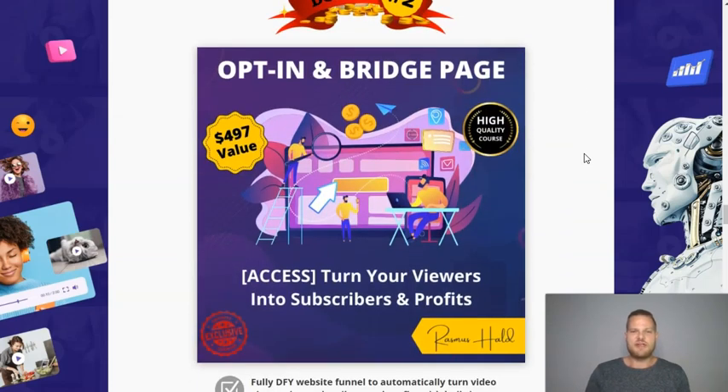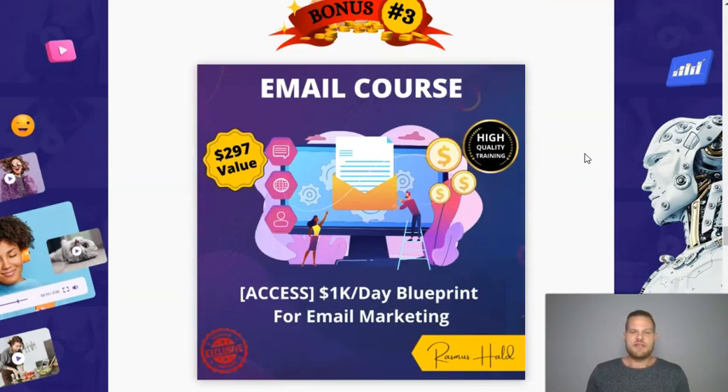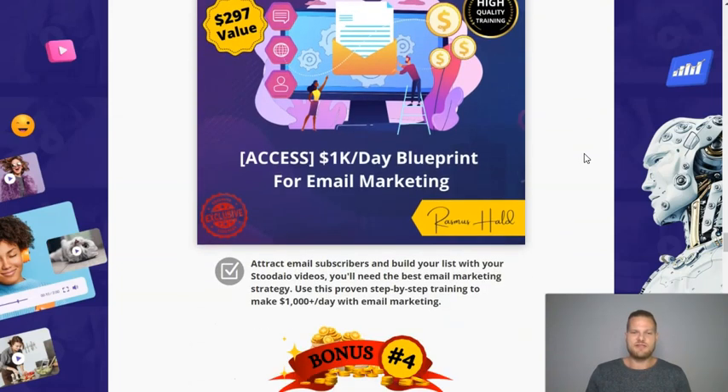Next up, you're going to get an opt-in page and a bridge page that works as an entire funnel where you'll be able to attract subscribers and turn them into commissions on complete autopilot. You'll also get an email course so you'll learn how to turn those subscribers into a thousand dollars a day with email marketing, running this on almost complete autopilot. This is a great way to turn your video visitors into subscribers by putting your funnel inside of your YouTube description.